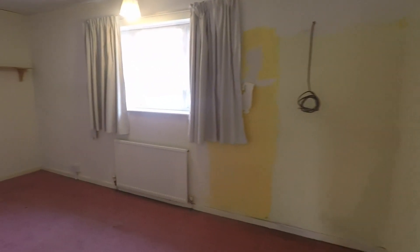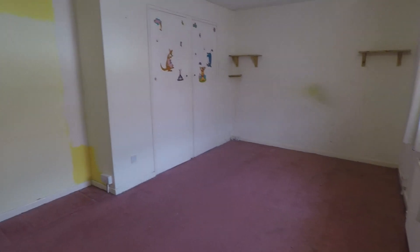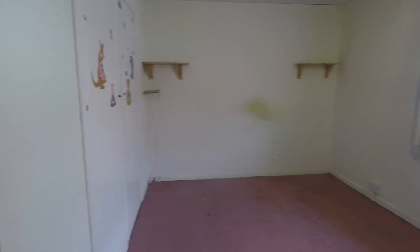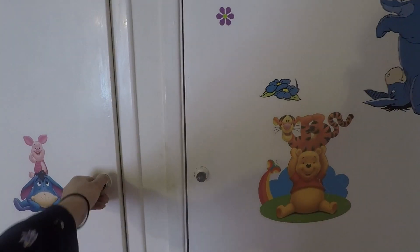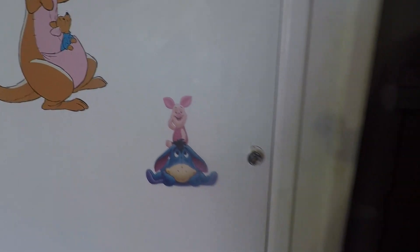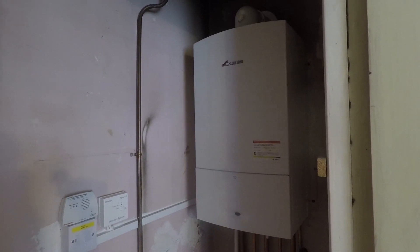Last but not least we have bedroom number one, which spans the width of the property again just like the living room, so it's nice and spacious. There's plenty of room for a double bed or larger, as well as your wardrobe, drawers, and additional bedroom furniture, with views overlooking the front. You also have two storage cupboards built in, making good use of storage space. In one of these you also have your combi boiler, which is nice and modern.